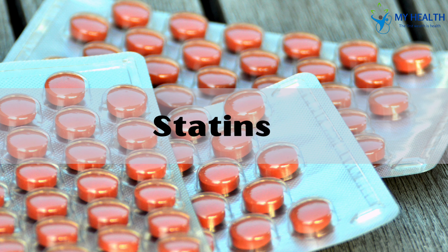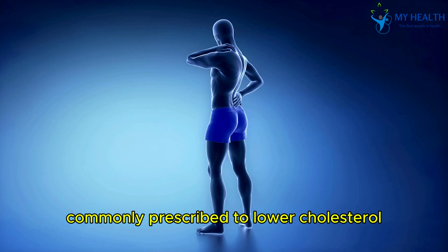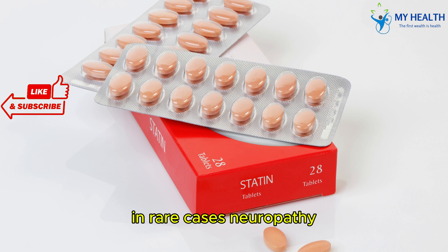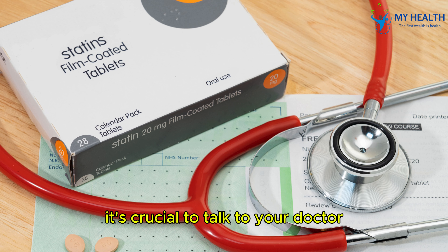Drug 2: Statins. Next, we have statins, commonly prescribed to lower cholesterol. Although they help reduce heart disease risk, some people may experience muscle pain and, in rare cases, neuropathy. If you're on statins and notice unusual symptoms, it's crucial to talk to your doctor.